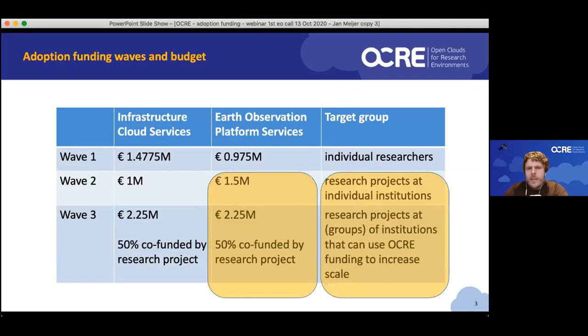Wave two is targeting research projects at individual institutions, while wave three targets research projects at groups of institutions that can use OCR funding to increase their scale. The co-funding is meant for situations where you're already doing something and can use OCR funding to do more of that, thus increasing the impact of your research — and I'll get back to why that matters later on.